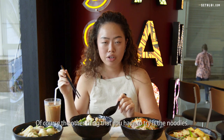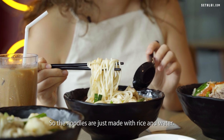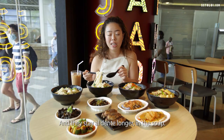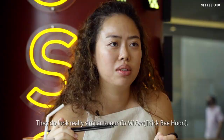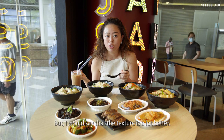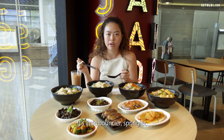The other thing you have to try is the noodles. They're made with just rice and water, which is supposed to be easier on your stomach, and they stay al dente longer in the soup. They look similar to our local mee fun but the texture is a lot better — not as starchy, a little bouncier and springier.